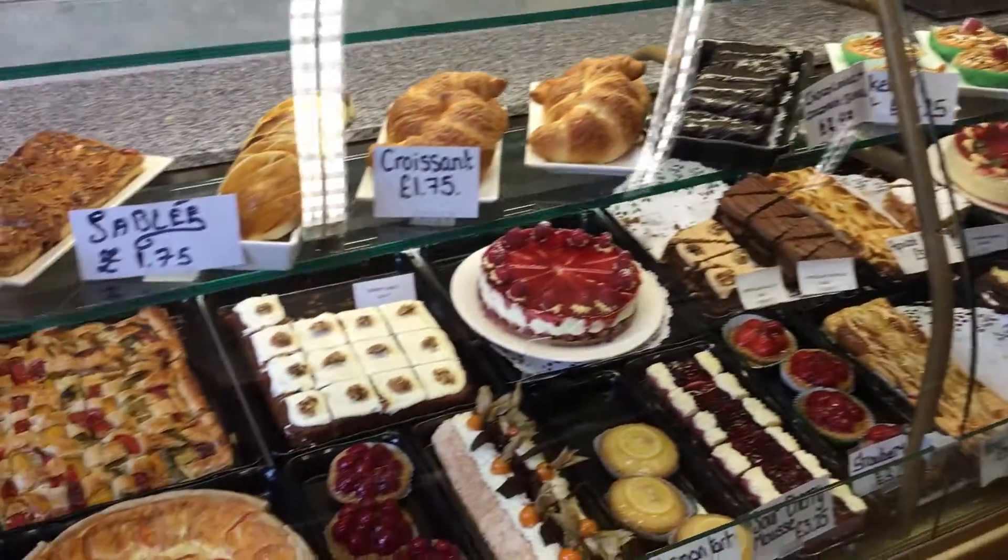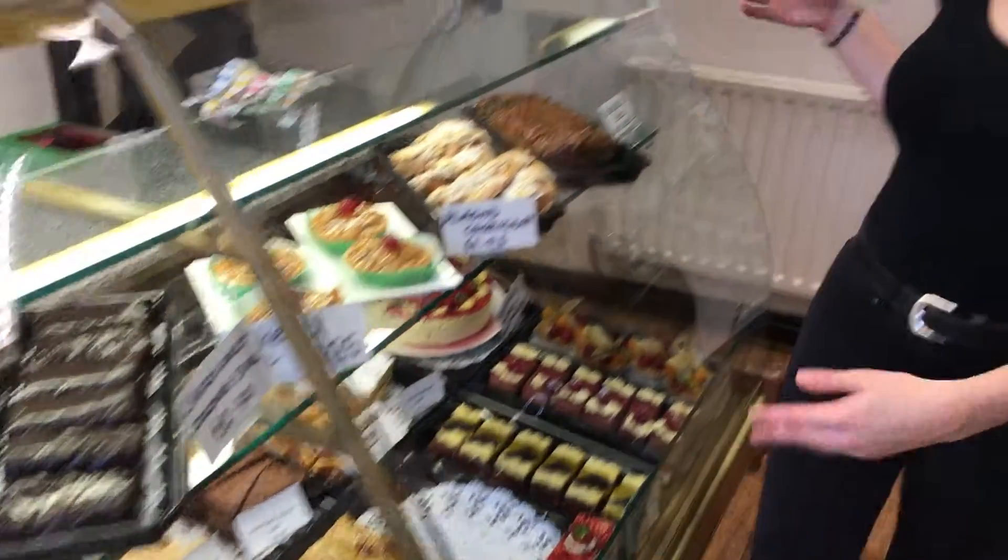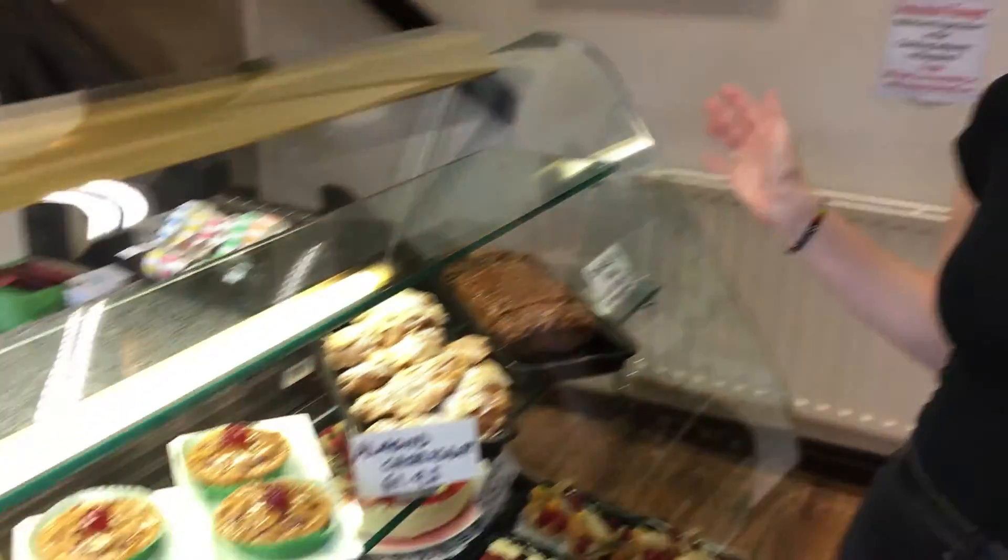Here we have a selection of cakes. These cakes are made daily, they're all fresh, there's a wide selection — a complete range for anything you want to go for, from sponge cakes to cream cakes to moulades.